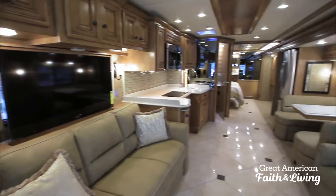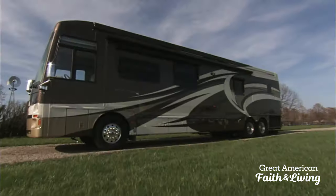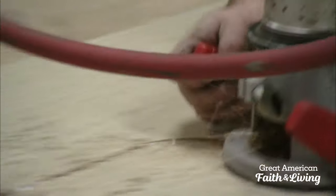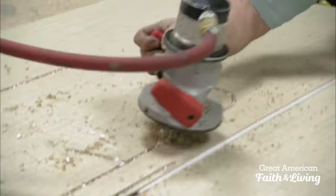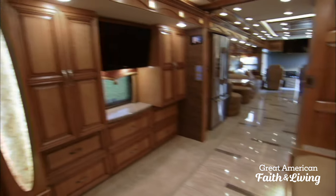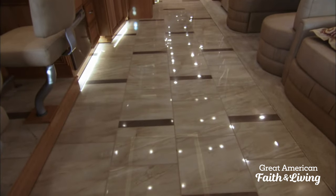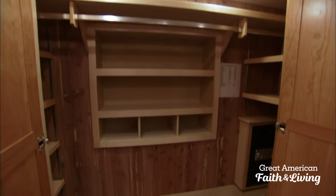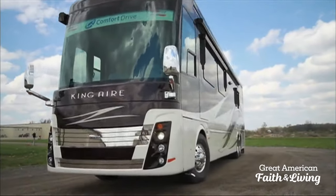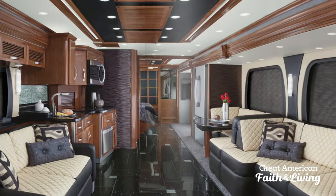This one-of-a-kind RV is the product of more than 40 years of commitment to a singular mission. The fact that we hand-build each coach to customer and dealer specification really does make us stand out from the competition. We build every product we have on one production line. This latest RV is the crown jewel, and it's called the King Air.